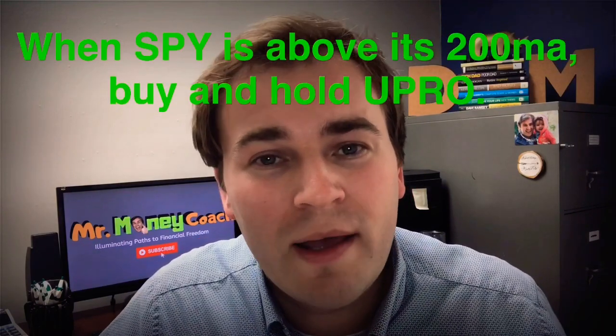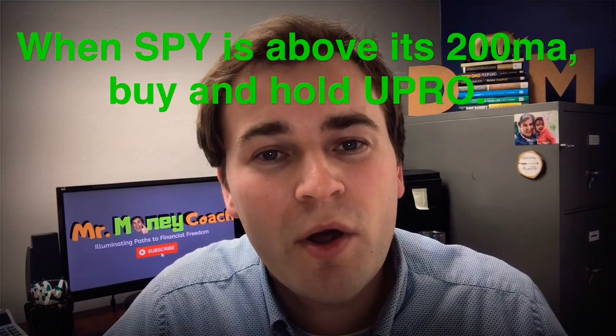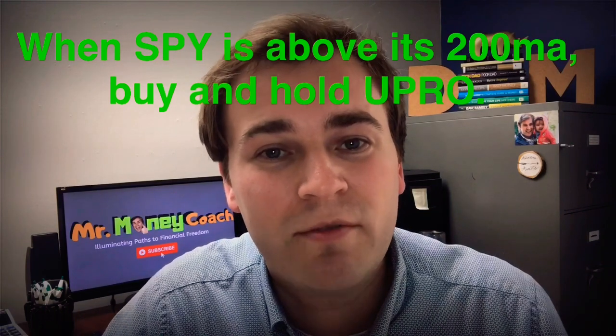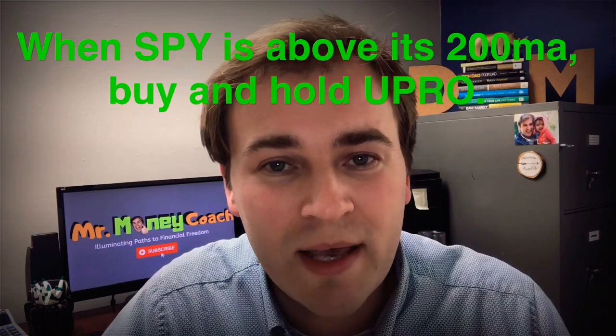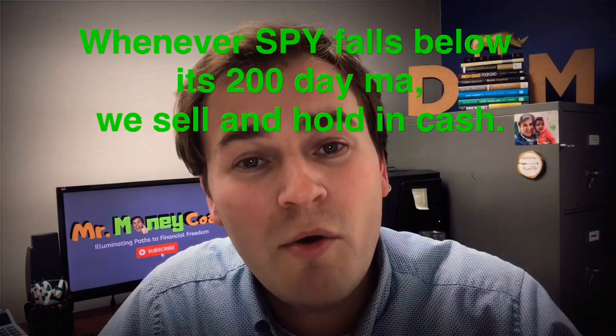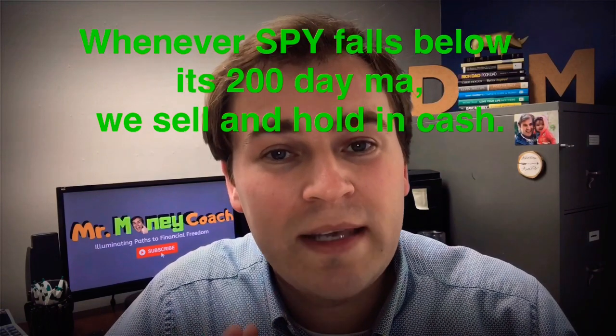I'm about to nutshell the strategy for you. It looks like this. When the S&P 500 — we'll call it ticker SPY — when SPY is above the 200-day simple moving average, buy and hold UPRO or SPXL. Both of those are triple leveraged S&P 500 funds. Whenever the stock price of SPY falls below the 200-day moving average, sell and hold in cash.